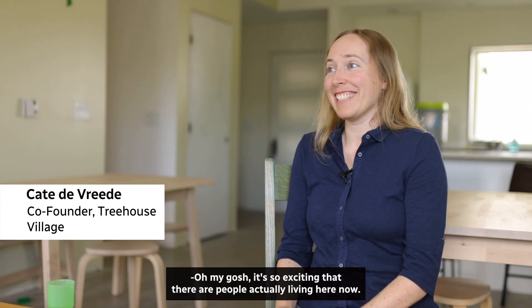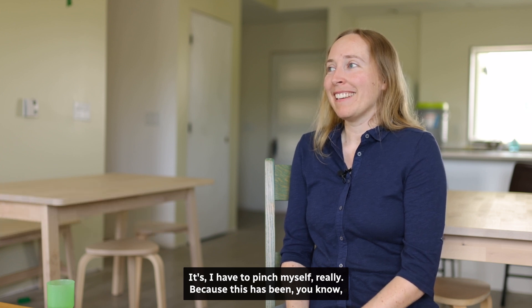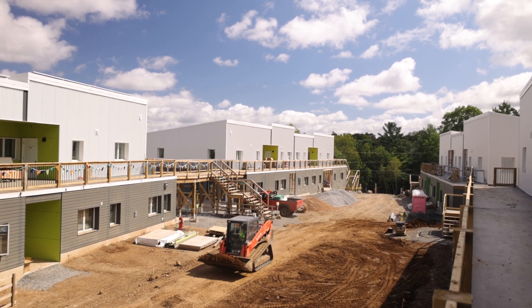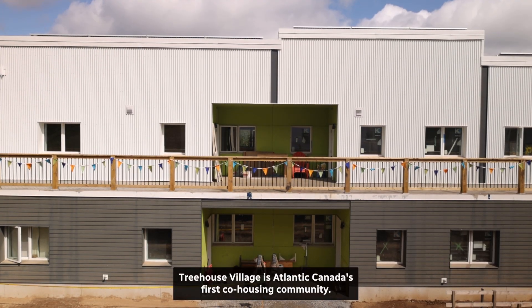Oh my gosh, it's so exciting that there are people actually living here now. I have to pinch myself, really, because it's been five years since our first meeting, but really a 12-year dream. Treehouse Village is Atlantic Canada's first co-housing community.